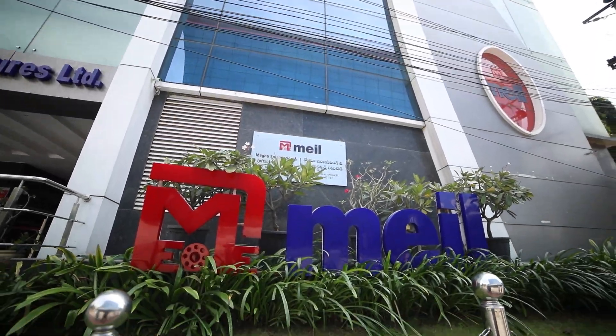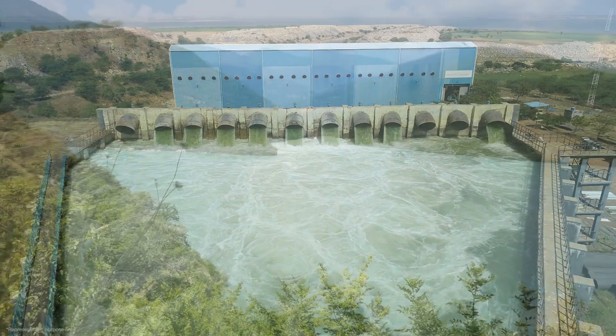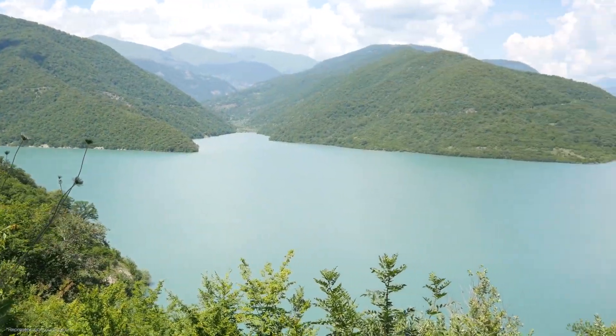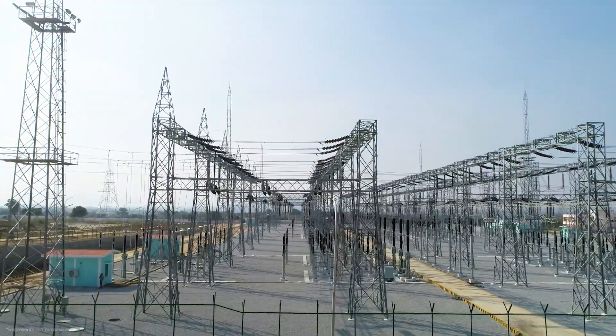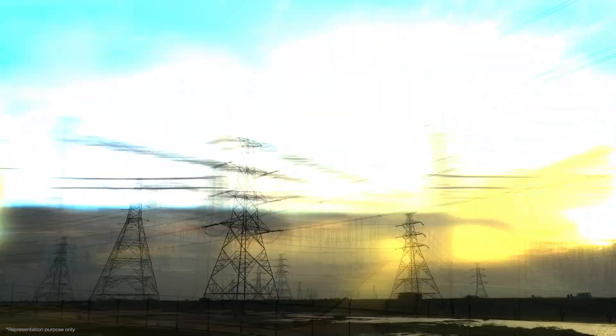MEIL, known for its creative approach and advanced technology in completing unique projects, will be executing the Sharawati pumped storage project. With our innovative methods and skills, we will help bring clean energy to Karnataka.